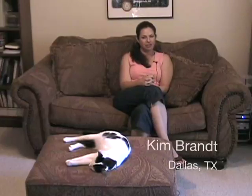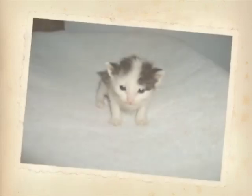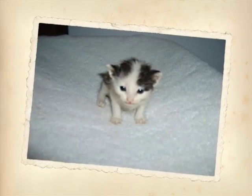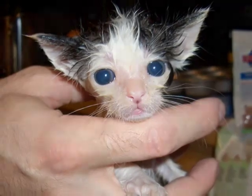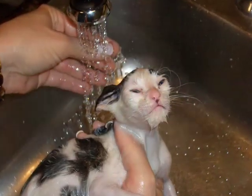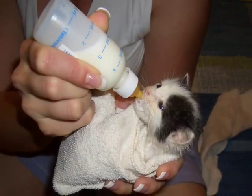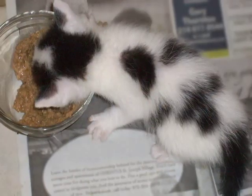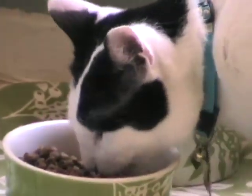I found Othello and her three sisters when they were probably between three and four weeks old. Othello was the runt and she was completely covered in fleas and was so emaciated and thin that you could see the ribs through her skin. Got them cleaned up, got rid of the fleas, nursed them until they were old enough to start eating Hill Science Diet Kitten Original canned, and then transitioned them by mixing in some of the dry food as well.